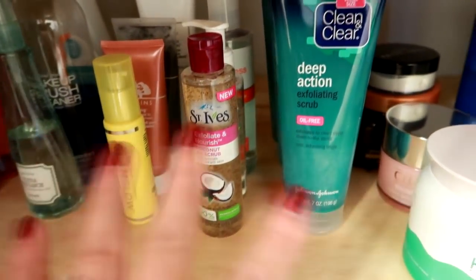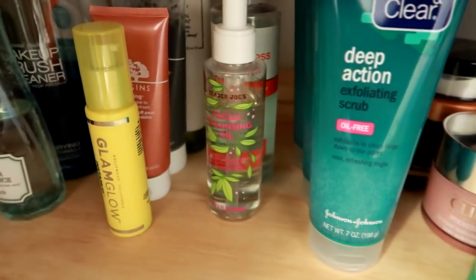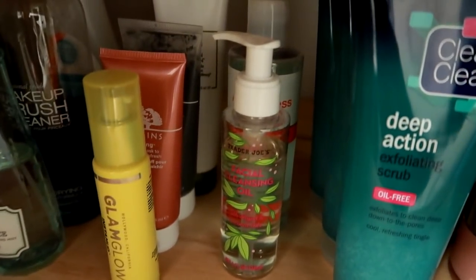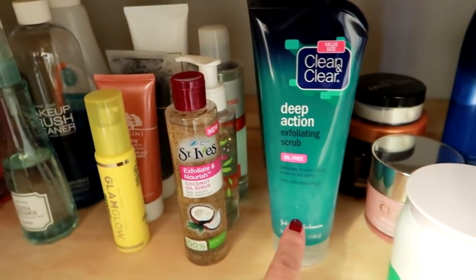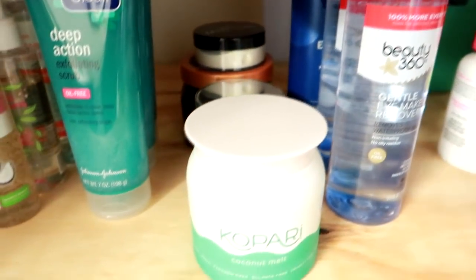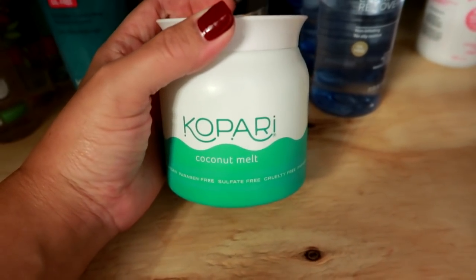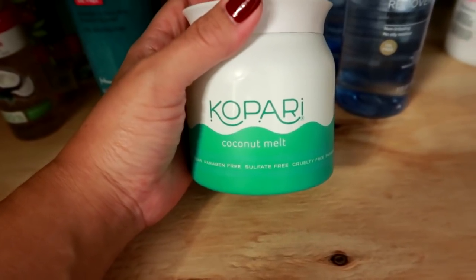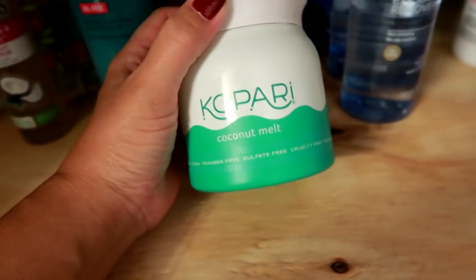The next couple rows are drugstore things. I have my backup St. Ives coconut oil scrub, some Trader Joe's cleansing oil, and toner behind that. I stocked up on these deep action exfoliating cleaning clear scrubs — I get them at CVS when I have 30% off coupons. Moving along, I have different lotions. This is the coconut melt lotion by Kapari that I use on my son's eczema and dry patches — it really works; I find it's worked the best for him, even over prescription lotions. And then I've got my backup Clinique face moisturizer and a couple backup body scrubs by Tree Hut.